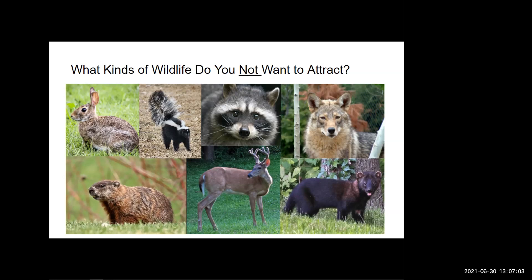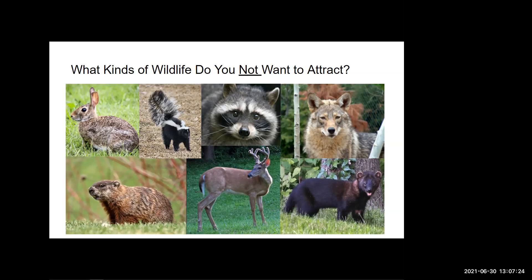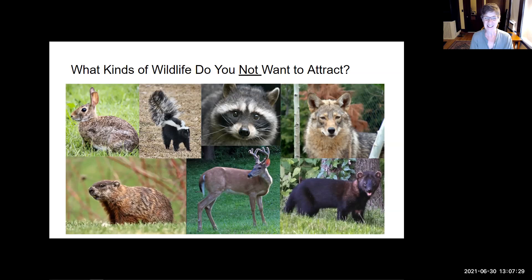There's a little bit of issue with the microphone. If I speak a little louder, will that work? That's better. So there are some kinds of wildlife that we may not want to see in our yard, or we may see and want to keep a distance from.